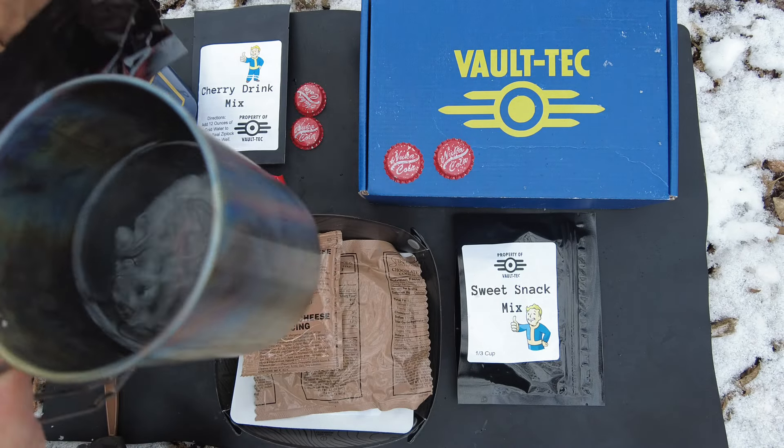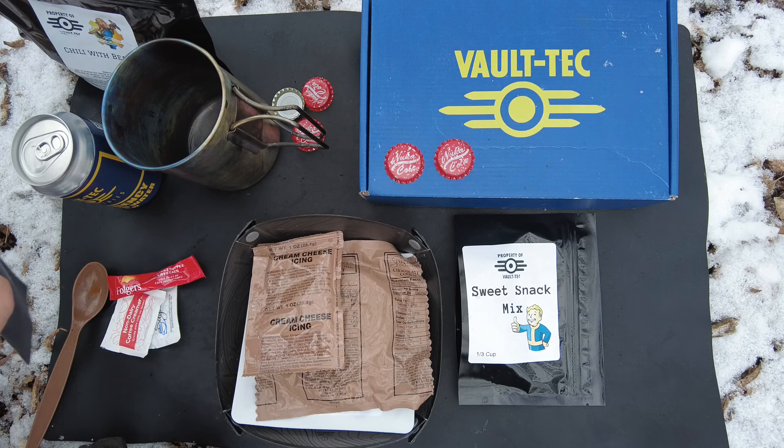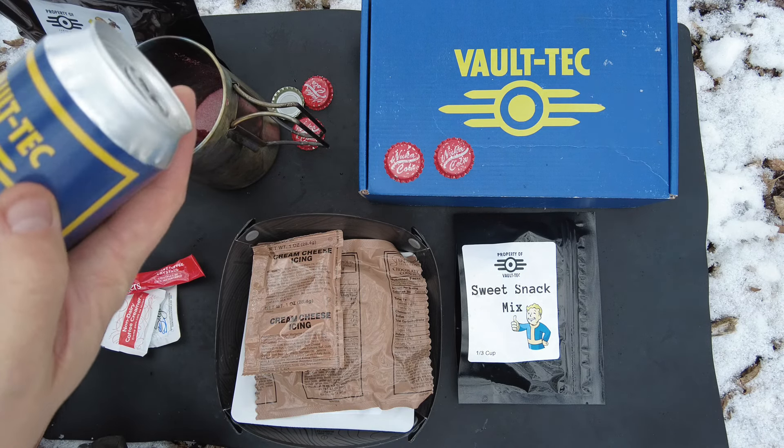Let's go ahead and add the hot water. It calls for 16 ounces of hot water. And now we're going to make the cherry drink mix. I'm just going to pour it in here. It calls for 12 ounces and luckily enough we've got 12 ounces right here.